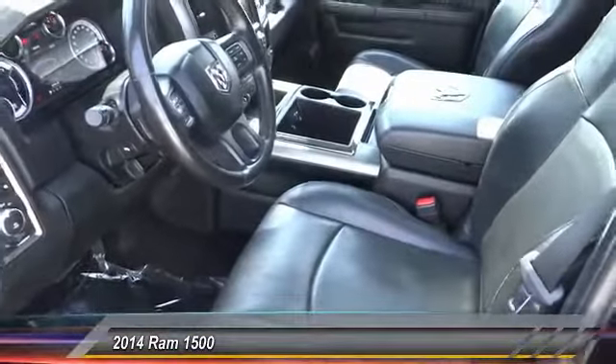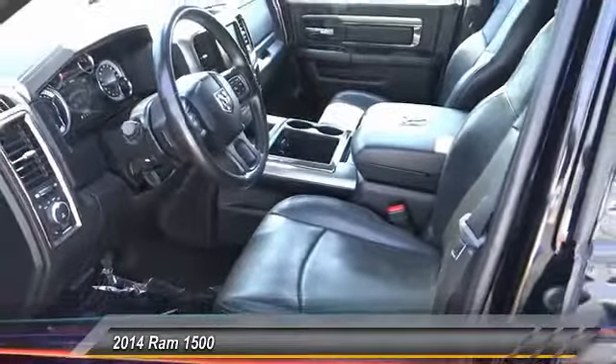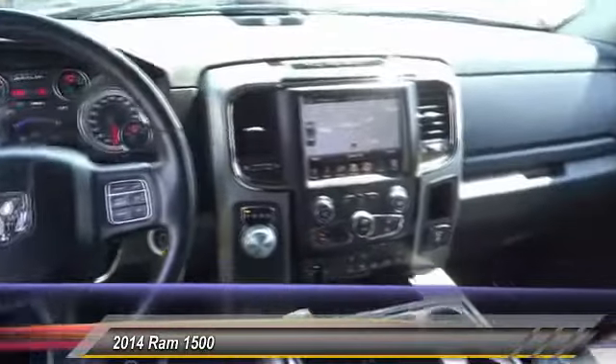Power steering, four-wheel disc brakes, thunder armrests, universal garage door opener, and Ford Premium Group.